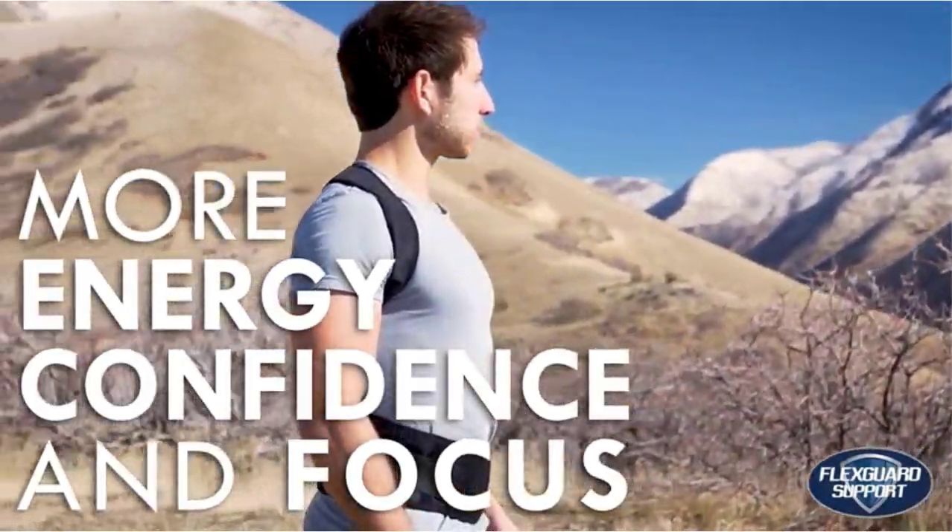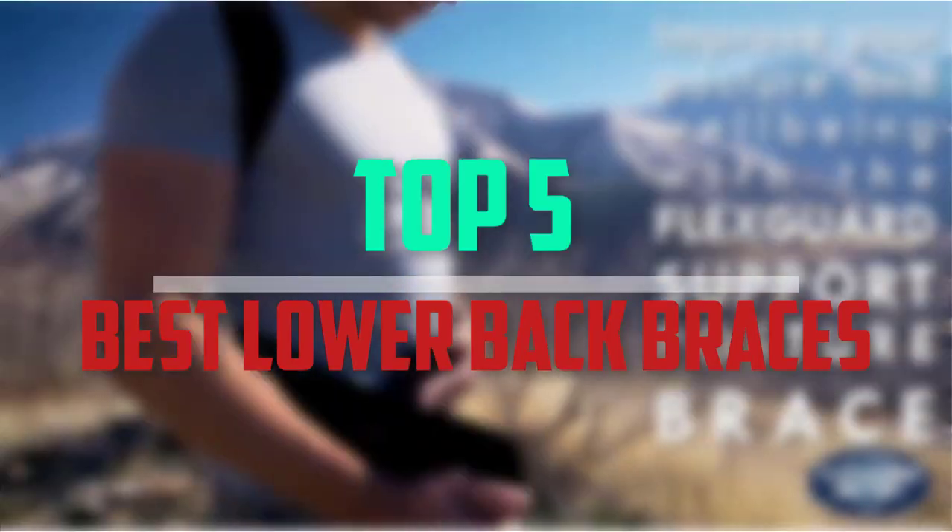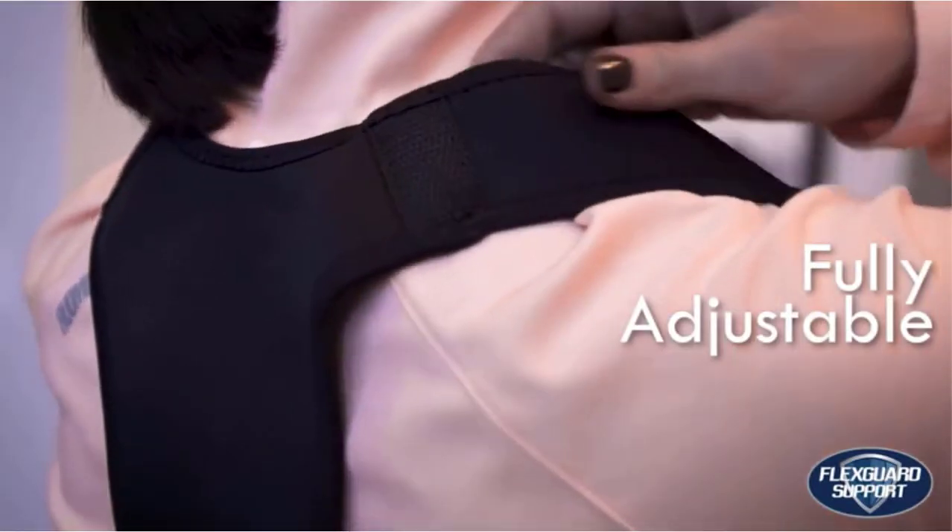Hello everyone, welcome back to our new video. In this video, I will give you more information about the top 5 best lower back braces that are available on the market.